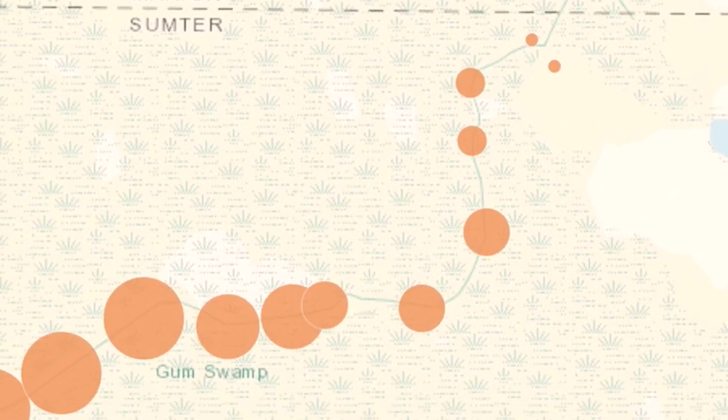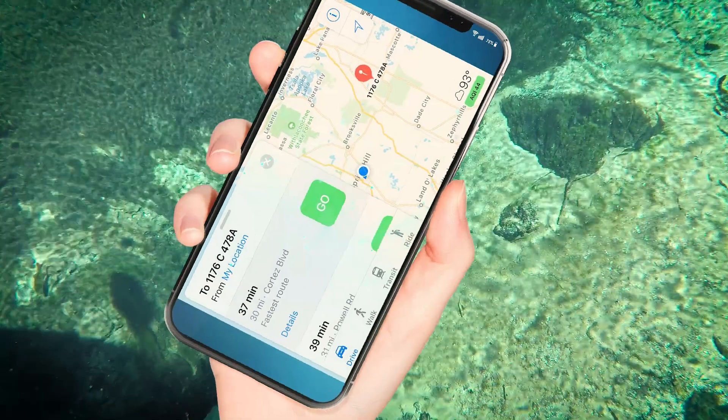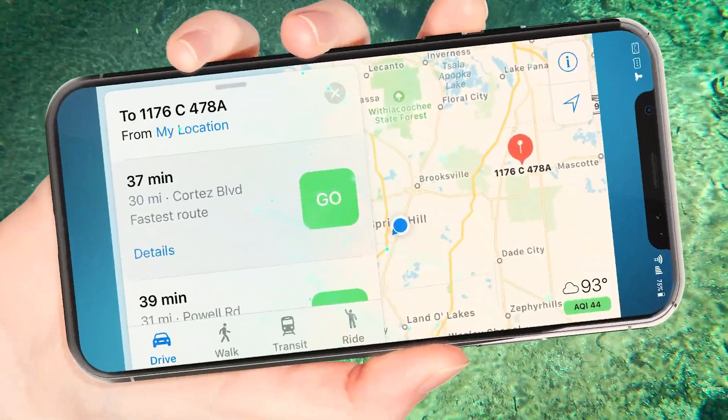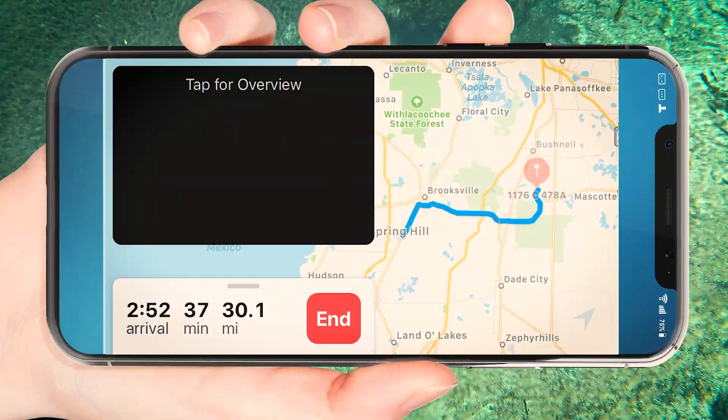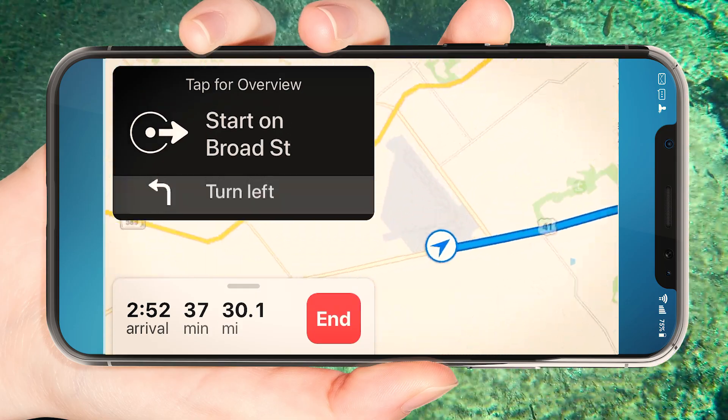Spatial data is data that is presented where in the world it exists. For instance, if you think about your phones and when you use the maps on your phone to get directions, that's spatial data in your phone directing you where to go.